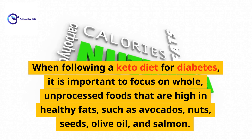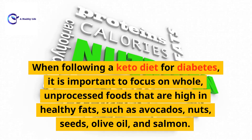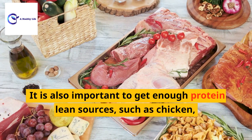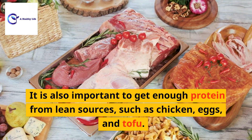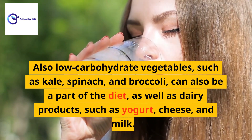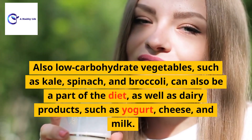When following a keto diet for diabetes, it is important to focus on whole, unprocessed foods that are high in healthy fats, such as avocados, nuts, seeds, olive oil, and salmon. It is also important to get enough protein from lean sources such as chicken, eggs, and tofu.